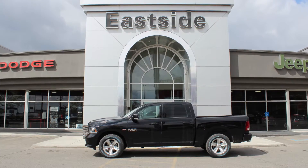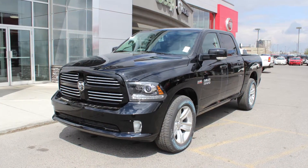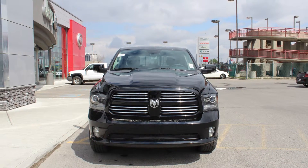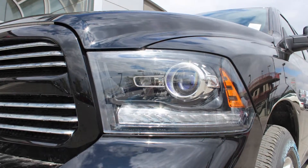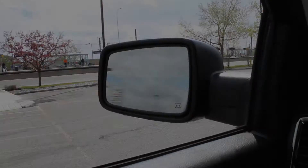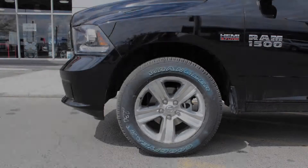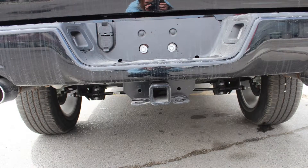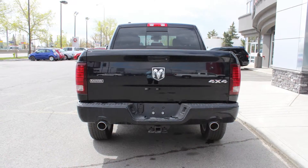Hi Kirk and April, this 2014 Ram 1500 Sport Crew Cab comes equipped with a 5.7L engine and automatic transmission, halogen headlamps, fog lamps, power heated folding side mirrors, 20-inch aluminum wheels, dual exhaust, a trailer hitch receiver, and a black exterior.